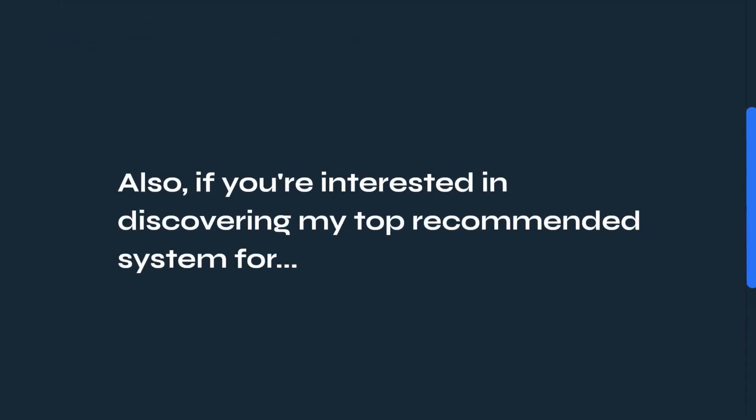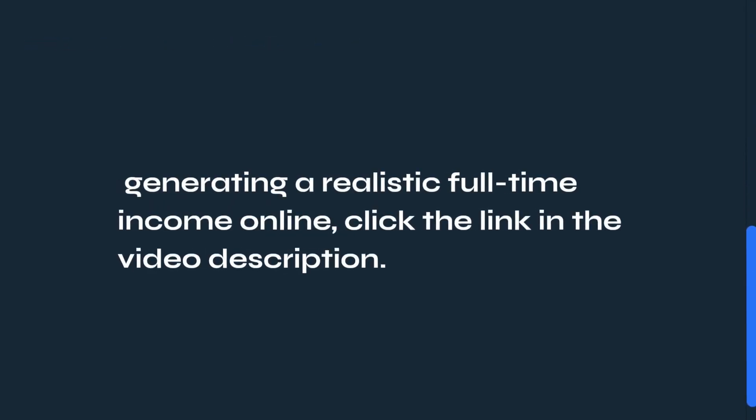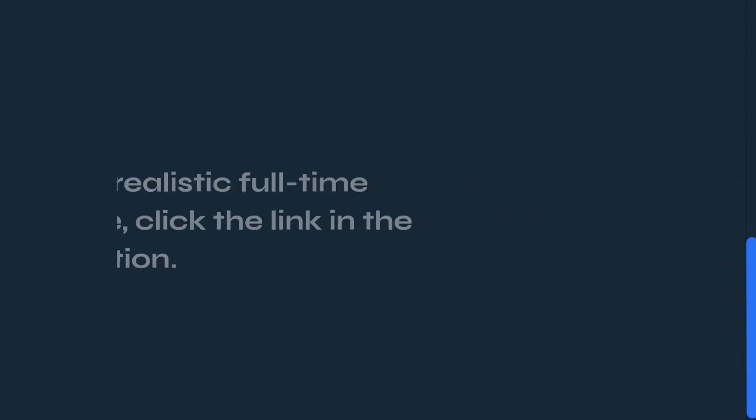Also, if you're interested in discovering my top recommended system for generating a realistic full-time income online, click the link in the video description.